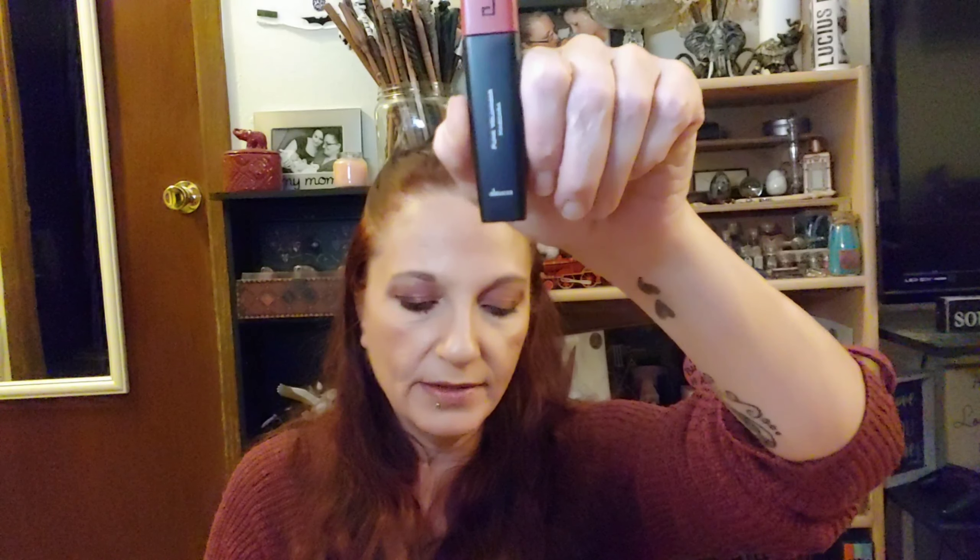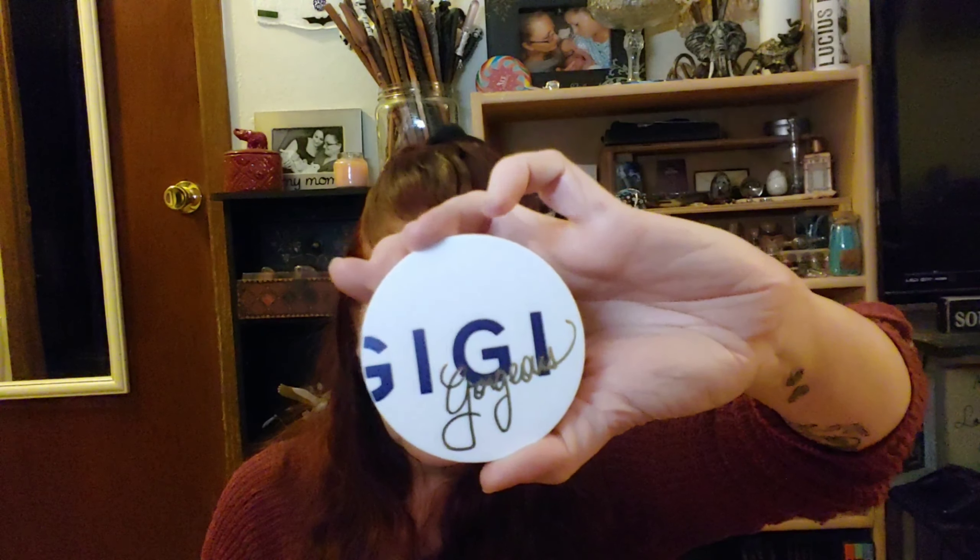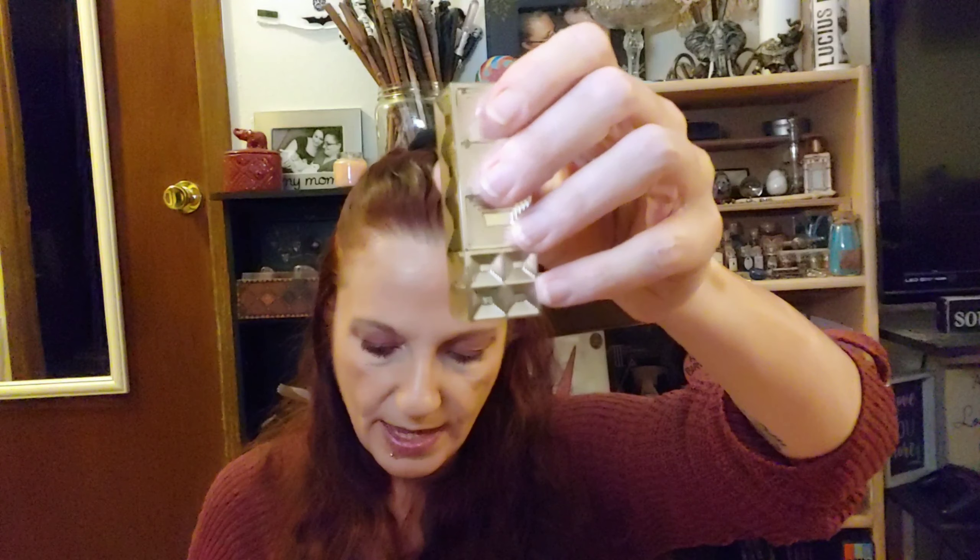Let's go ahead and add up the total. The Dose Mascara is $24, the Seraphine Botanicals is $48, the Hydro Veil by El Amasca is $45, the Gigi Gorgeous Bronze Duo is $24, and the Bellin Argent Lip Color is $26, for a total of $167. That's a really good value this month, so I'm really happy with that.